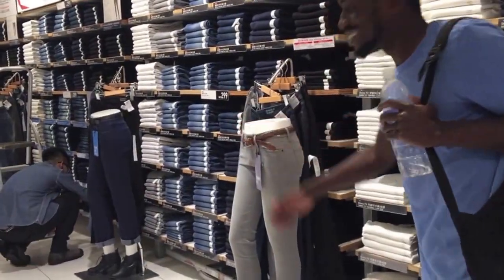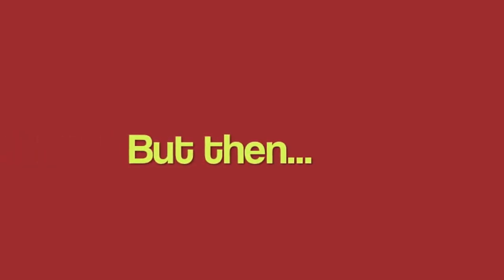The response we received in Uniqlo was very delayed. When I first tried to get the salesman's attention, he was completely ignoring us while reshelving items. And when we finally did get his attention, it was a little late.